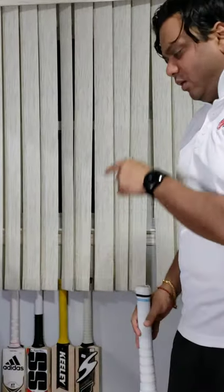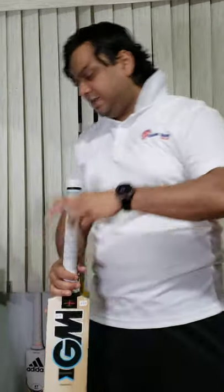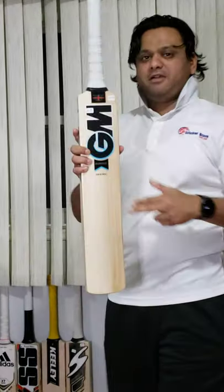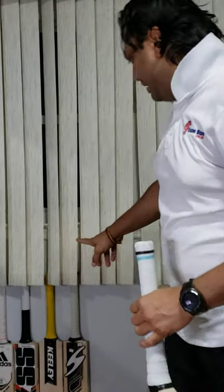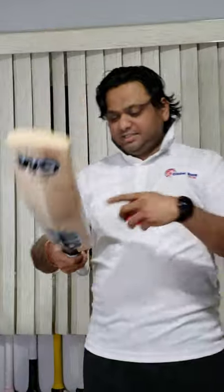So far in all categories we have at least one UK-made bat: in the 200 category we had GM as well, 300 category we had Hammer, 400 category we had Hammer, 500 category we have GM again, and the 700 category we have Kookaburra, but I'll bring that up later. This piece is UK-made, handmade in the UK. Check out the grains: one, two, three, four, five, six, seven, eight, nine, ten grains.